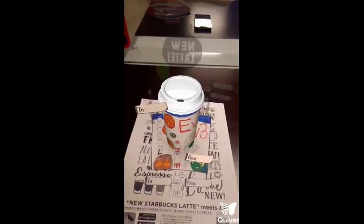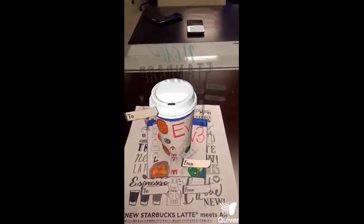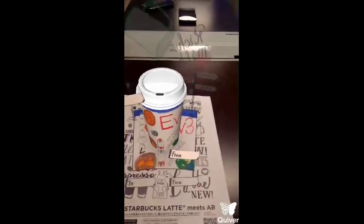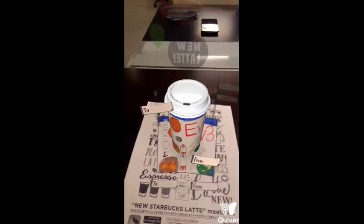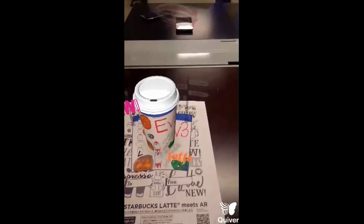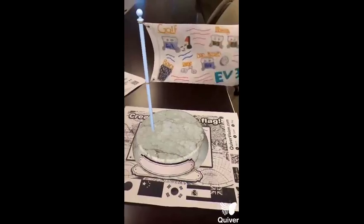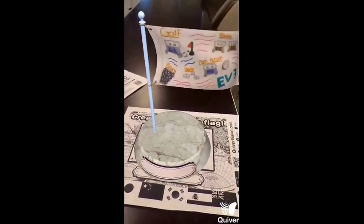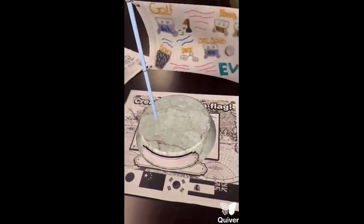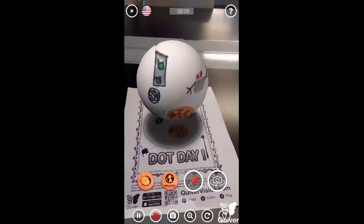This week we programmed an EV3 to do certain tasks, like push a golf ball into a certain place, and we made it do another task called the space challenge. My favorite thing was recording the EV3 box.